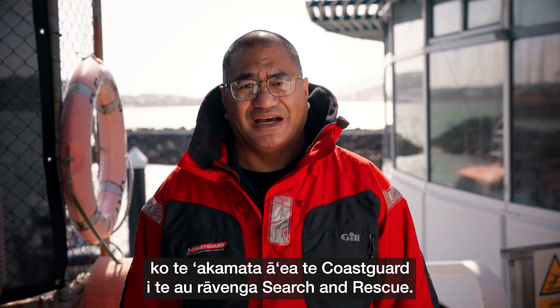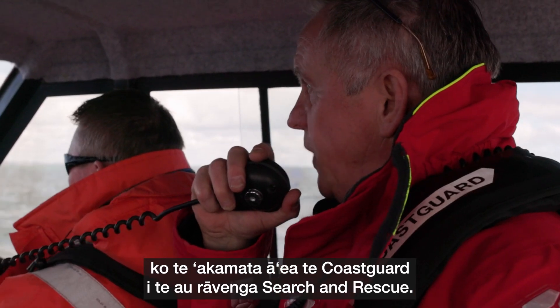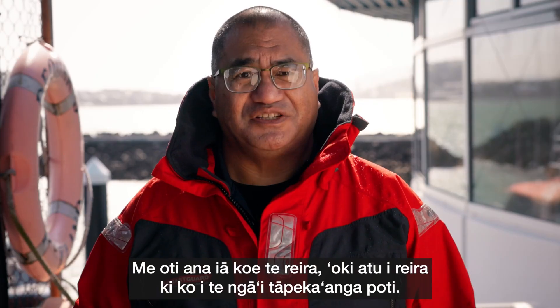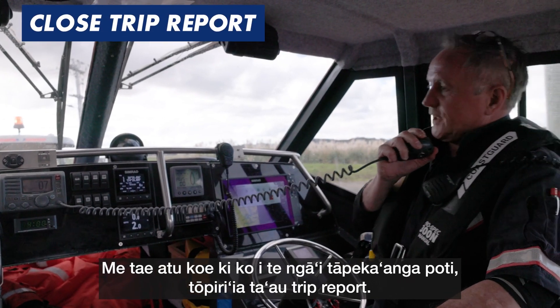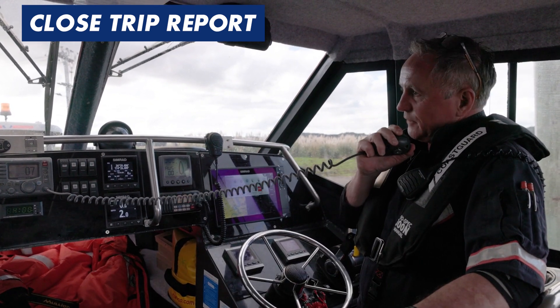It's really, really important to close your report, otherwise Coast Guard will start search and rescue procedures. Coast Guard, we are safely inside the Southern Channel, Kaipurah Harbour. Thank you for your watch. Once you've done that, head on back to the boat ramp. Once you get to the boat ramp, close your trip report.